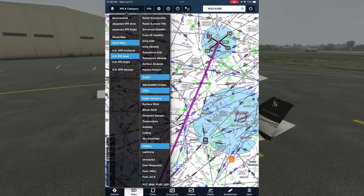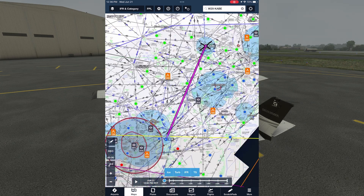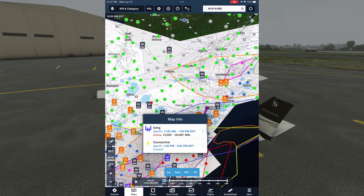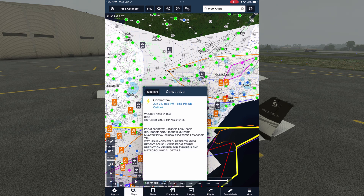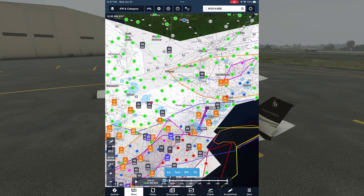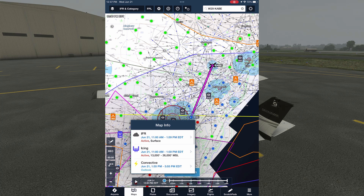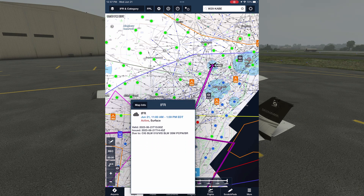We could also check AIRMETs and SIGMETs here. There's a very large AIRMET for icing lying over the region, but it starts up at 13,000 feet, where we don't plan to cruise in our Cessna. There's also a convective outlook that we're just barely on the north end of, starting at 2 p.m. through 6 p.m. — it's currently about 12:30 p.m. And there's an AIRMET for IFR conditions south of us in Virginia from 11 a.m. through 2 p.m.